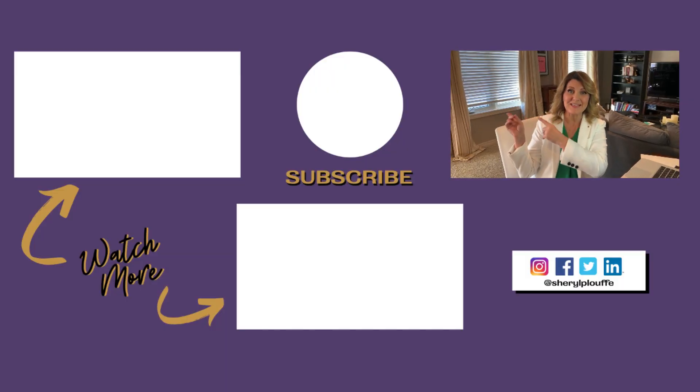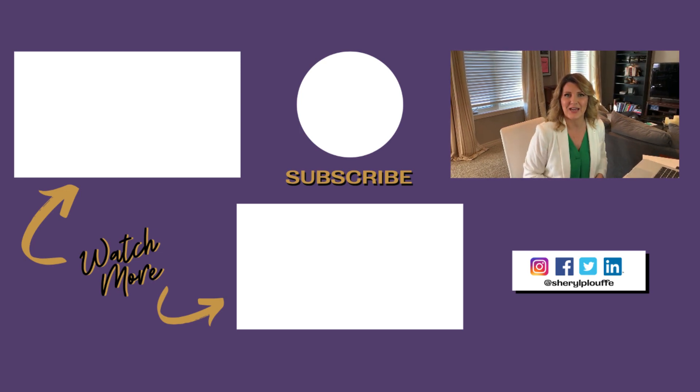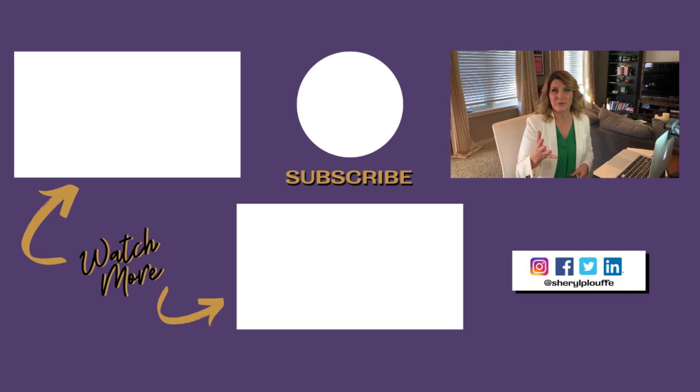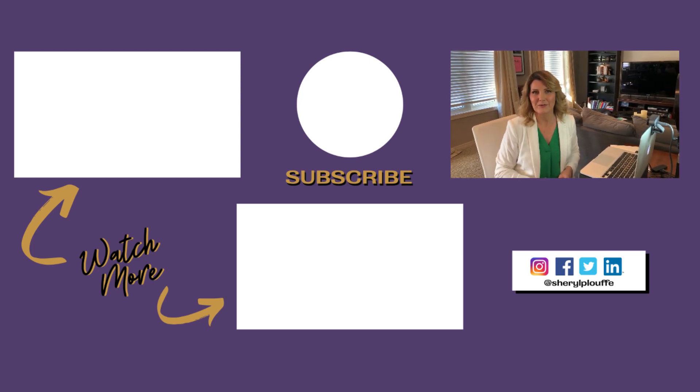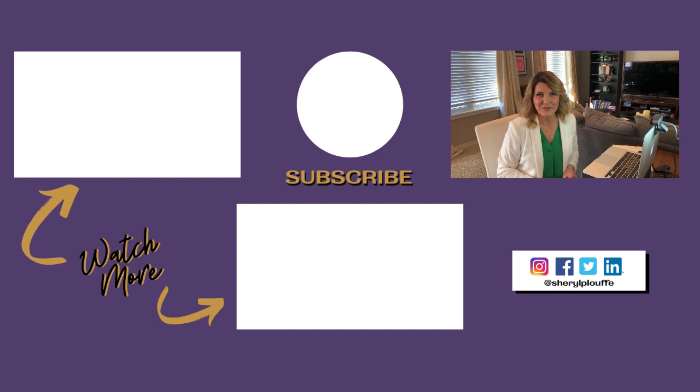That's nine tips to share with you today — I hope you found this helpful. Be sure to check out these other Zoom-related videos on my channel. Be sure to like this video, subscribe to the channel, and hit the notification bell. New videos every Thursday. Thank you so much for watching!